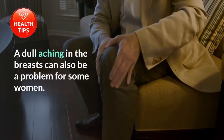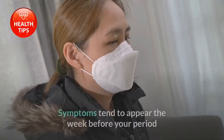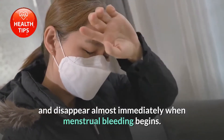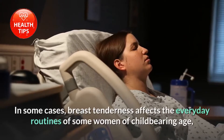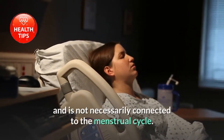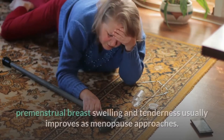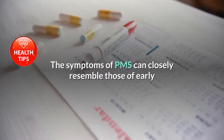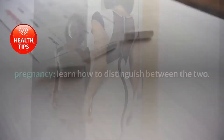A dull aching in the breasts can also be a problem for some women, and breast tissue may feel dense or coarse to the touch. Symptoms tend to appear the week before your period and disappear almost immediately when menstrual bleeding begins. As a woman ages and hormone levels naturally change, premenstrual breast swelling and tenderness usually improves as menopause approaches. The symptoms of PMS can closely resemble those of early pregnancy.